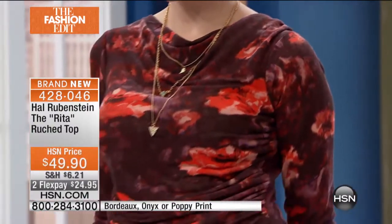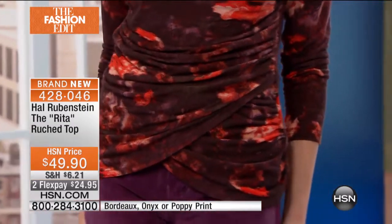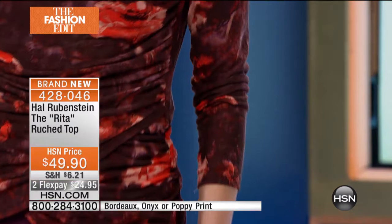So I'm going to go through the color choices. We have that beautiful poppy print — that's what we're calling it, the one you see on Kate right now. We also have it in Bordeaux and of course classic black.